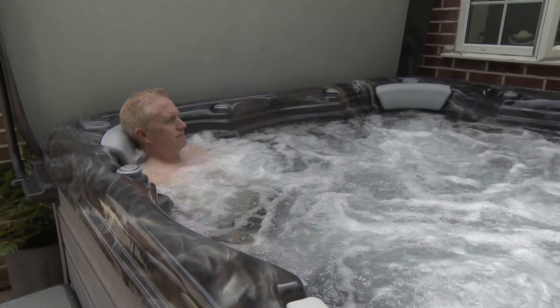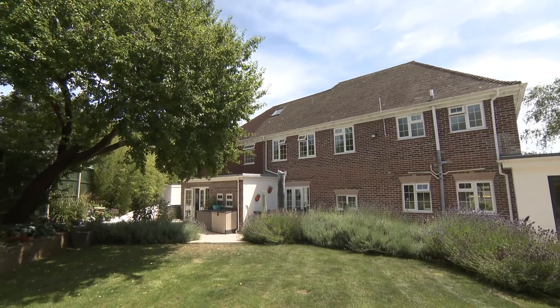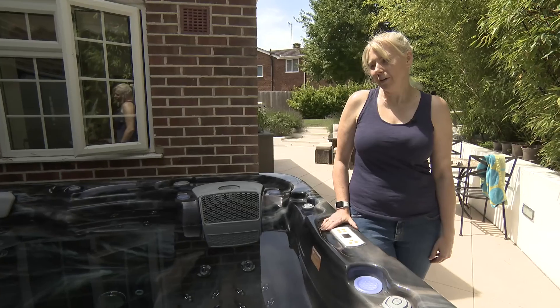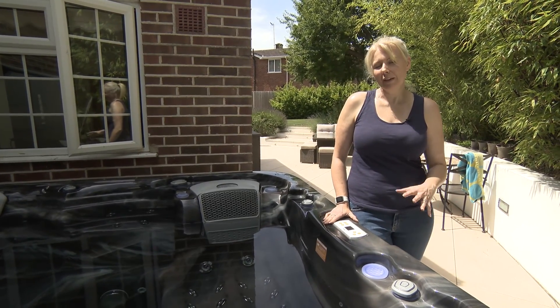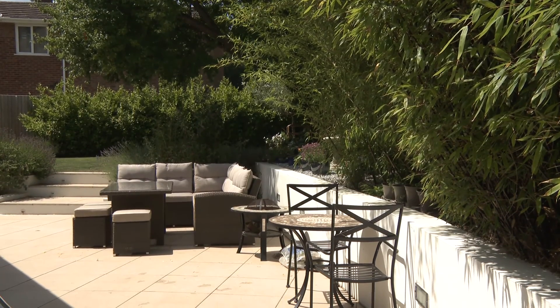We decided to buy a hot tub during lockdown — obviously there was quite a demand for them. But we found it's really good: it gives the boys something to do, it tires them out, and we've really enjoyed having it.